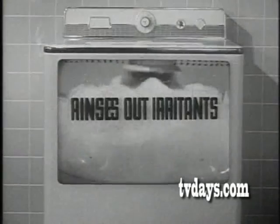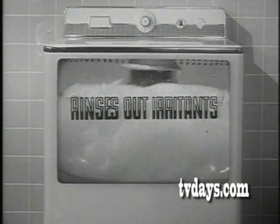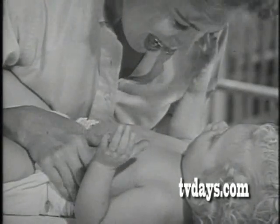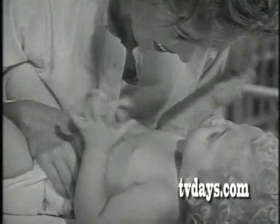It boosts cleaning power, rinses out irritants and ammonia traces — major causes of diaper rash. Naturally, when diapers are free of irritants, they're softer, fluffier. And 20 Mule Team Borax makes diapers borax sweet.